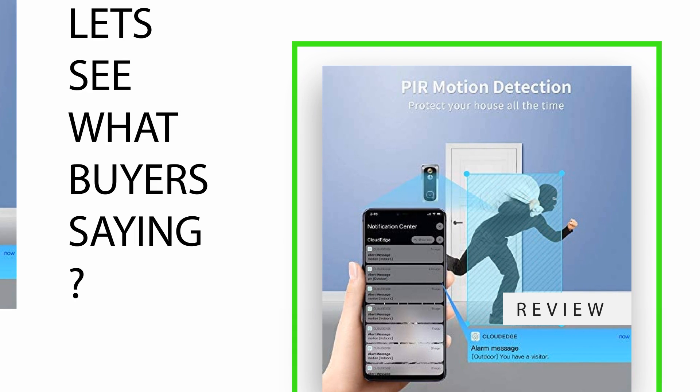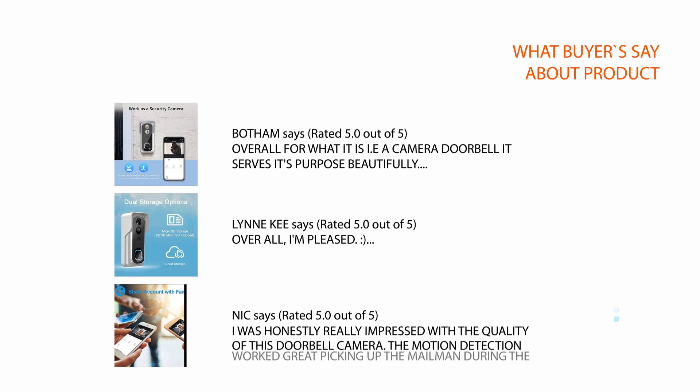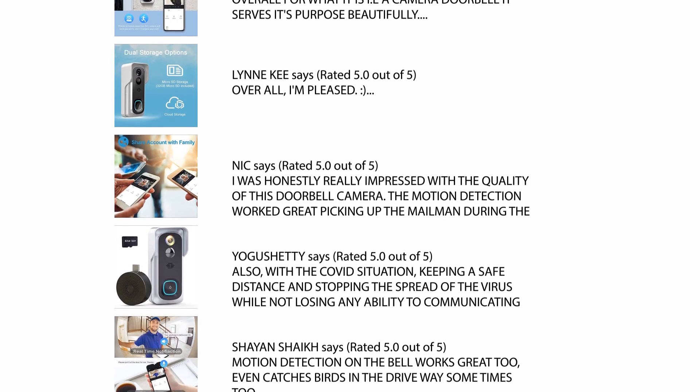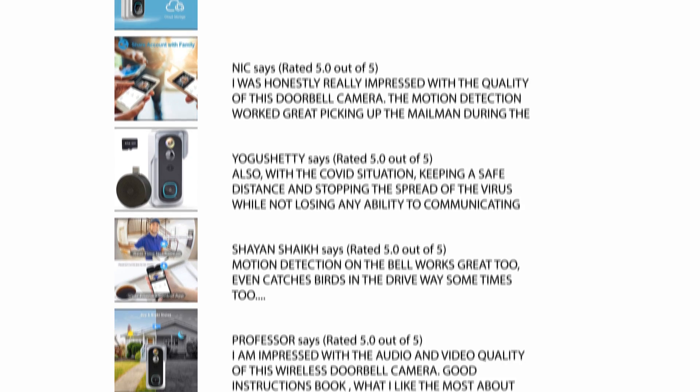Let's see what buyers are saying. We carefully analyzed hundreds of reviews from Amazon and considered a few important reviews which help you make your buying decision. For a detailed review, please check the link in the description.